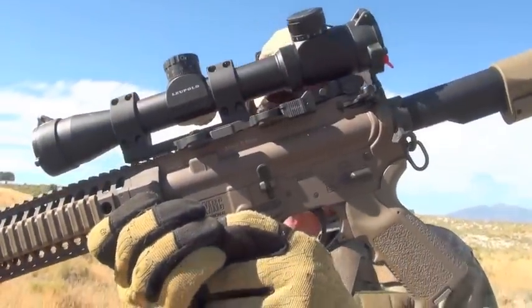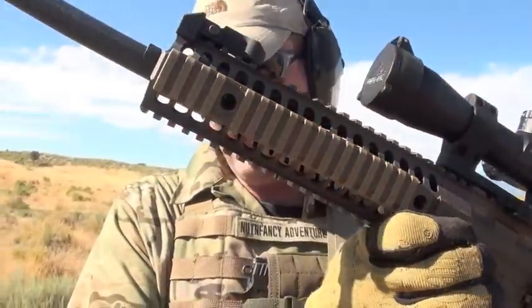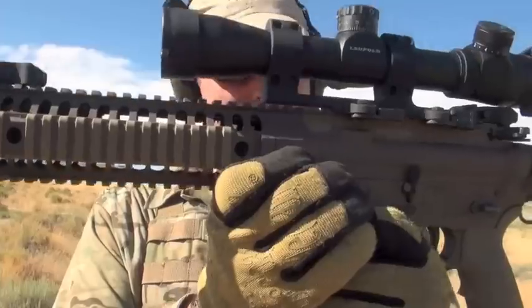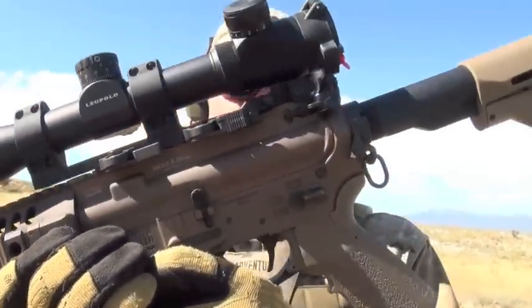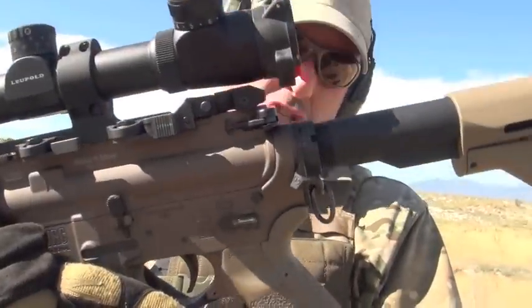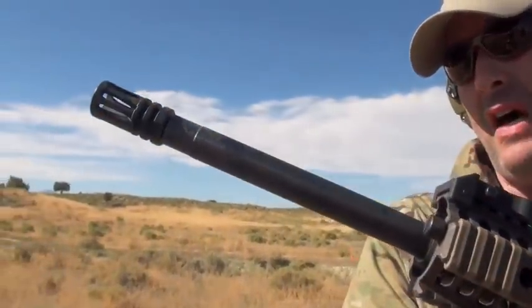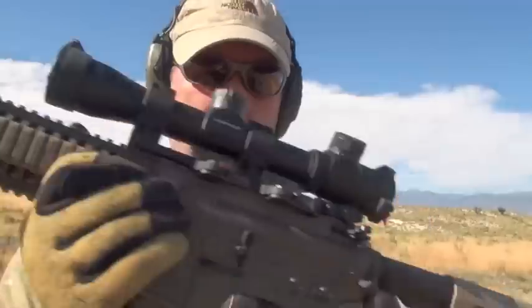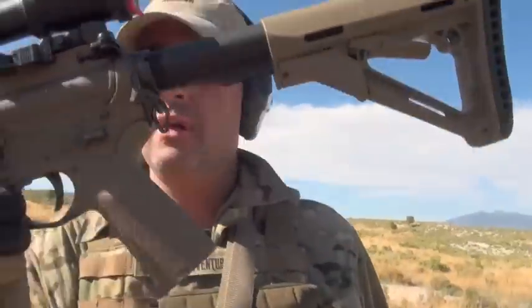LWRC talks a pretty big game with its M6 series of rifles, but everything I've seen from shooting this one in the Nut & Fancy project — it delivers. Accurate with premium ammo, 100% reliability, fun to shoot, lightweight, piston-driven. Love the M6 series from LWRC — it's a big win.